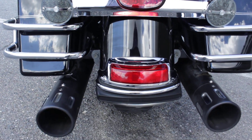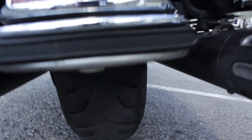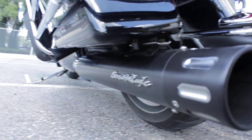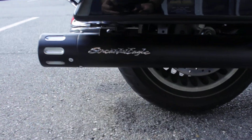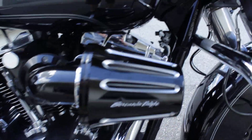Aftermarket turn signals in the rear, and also the brake light — it's all LED. There's that rear tire, about 50% tread life left. Got nice Screaming Eagle black pipes, it's really sharp. It also has a Screaming Eagle tuner and the Screaming Eagle intake.